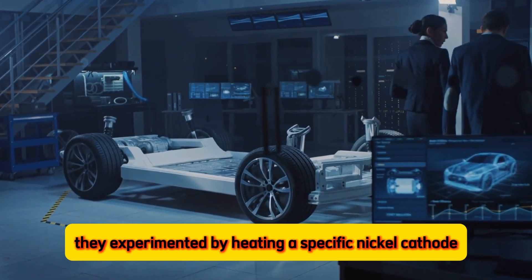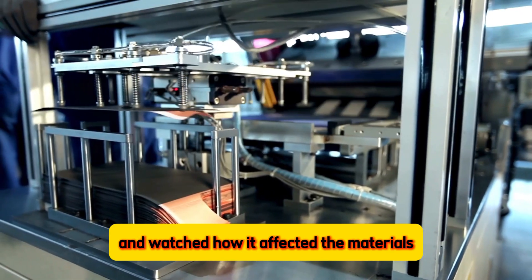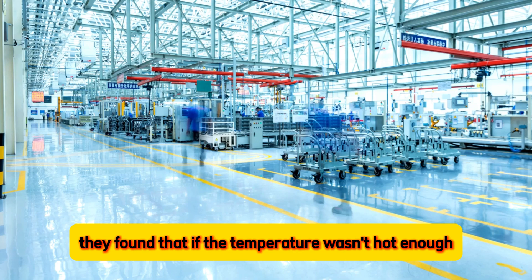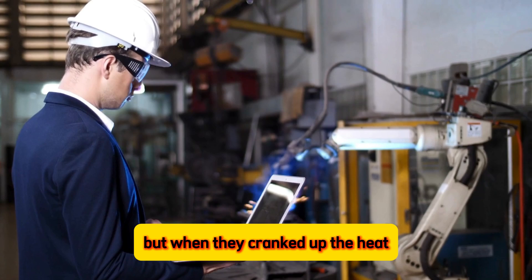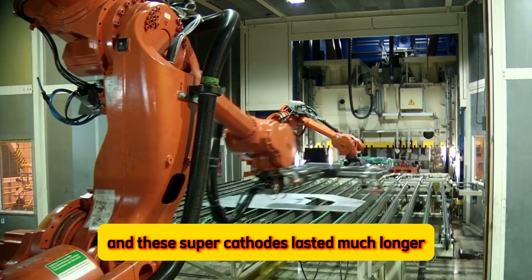They experimented by heating a specific nickel-cathode material, NCM88, at different temperatures and watched how it affected the material's ability to store energy and how well it held up over time. Their discovery was exciting: they found that if the temperature wasn't hot enough, the usual weak brick-castle cathodes formed and wore out quickly. But when they cranked up the heat past a critical point, perfect single crystals emerged, and these super-cathodes lasted much longer.